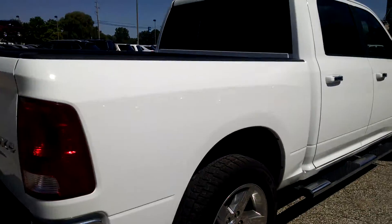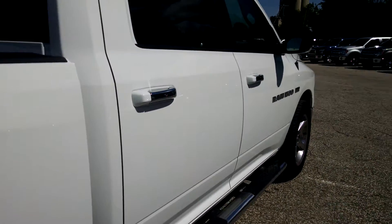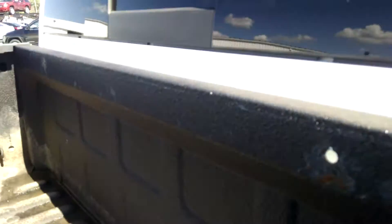The passenger side of the vehicle is in good condition as well. I didn't see any dents or anything on there. It does look like there is a hole right there — looks like something was screwed into it or something like that.